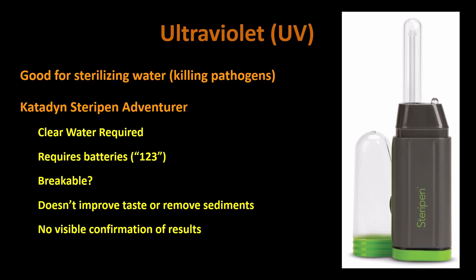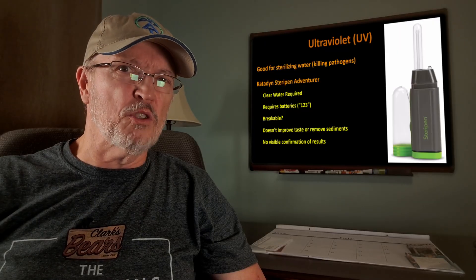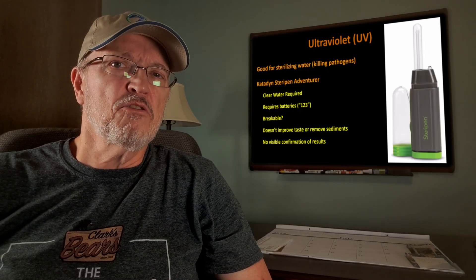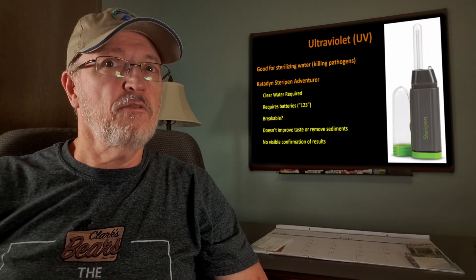There's no visible confirmation of results, though. With all the other ways of purifying water — boiling, adding chemicals, putting it through a filter — you see something happening. With the ultraviolet light, a little light comes on. It says, 'Yeah, you're done. Trust me. It's safe.' That worries me, though the other methods can fall short also.